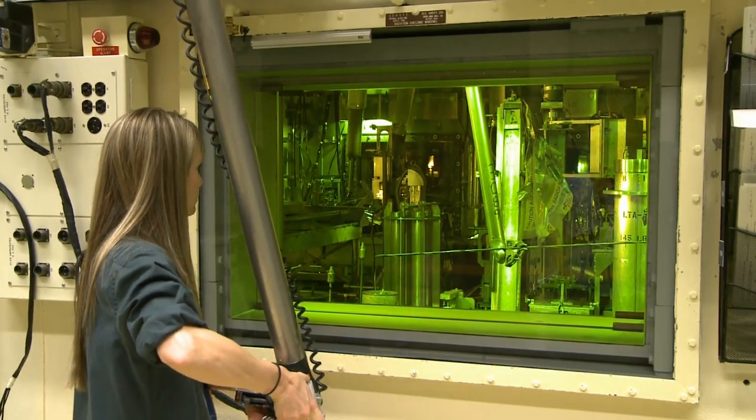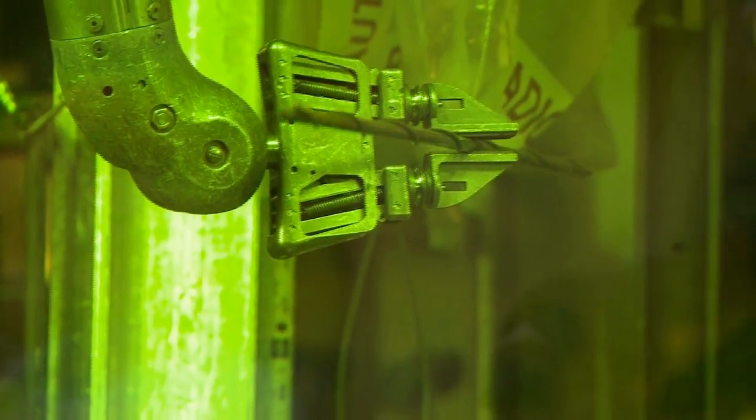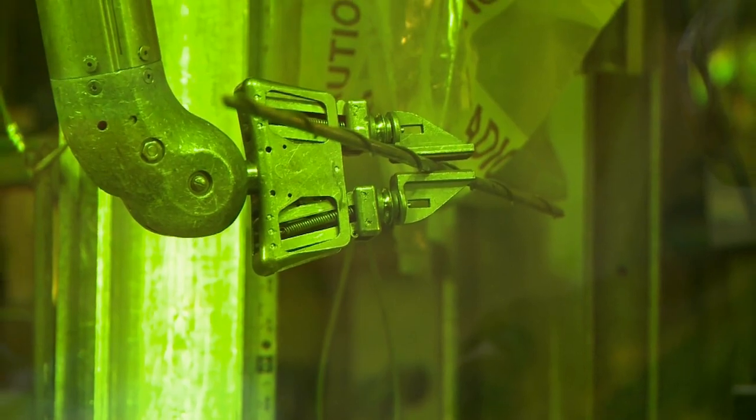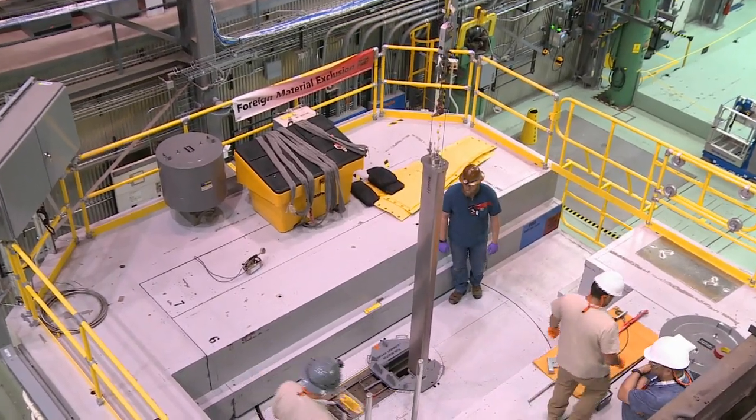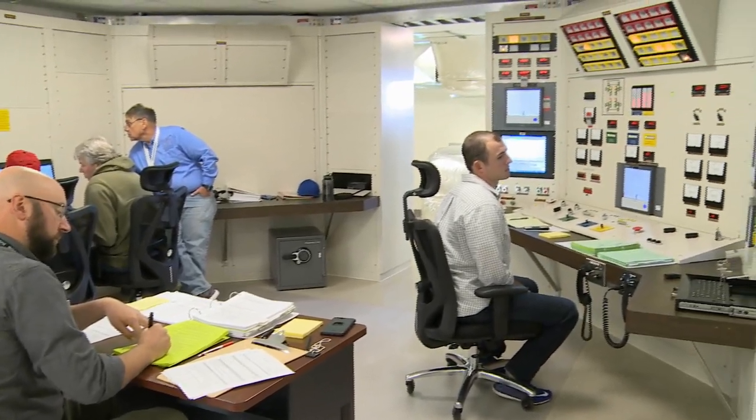Accident testing is also used beyond the auto industry. New nuclear fuel designs also undergo extensive safety testing. One type of test is transient testing, which simulates high-power accident conditions in a controlled environment, similar to a vehicle crash test.